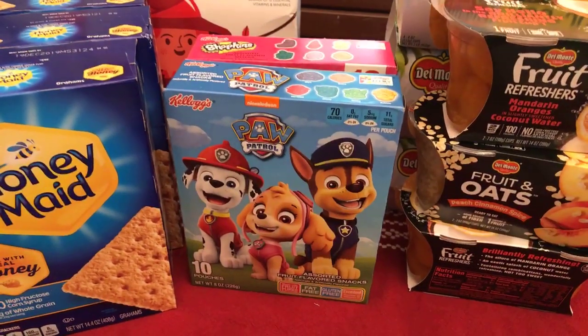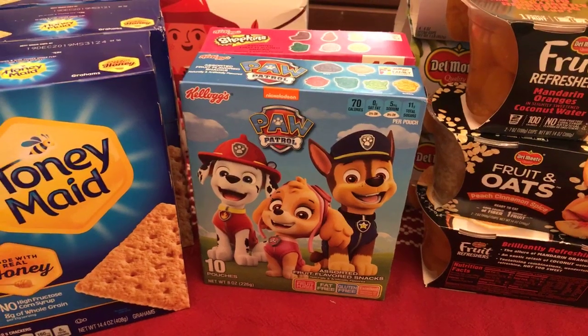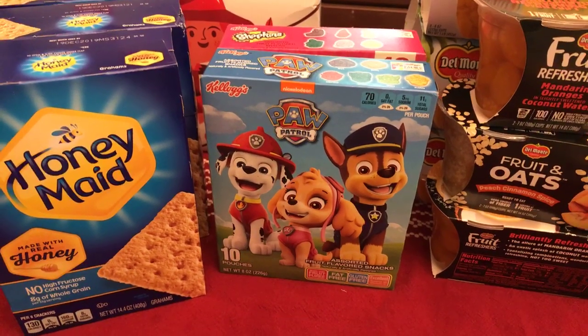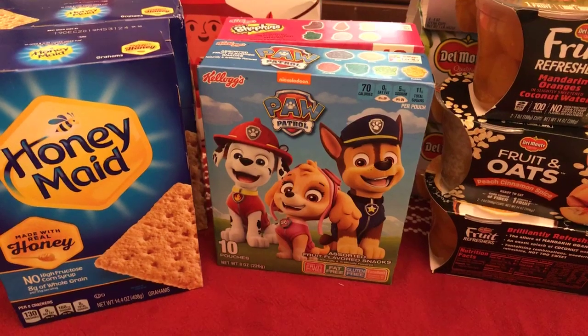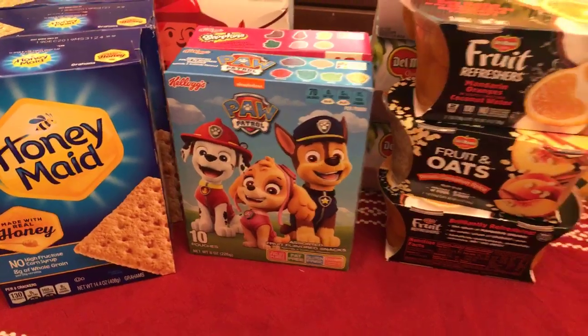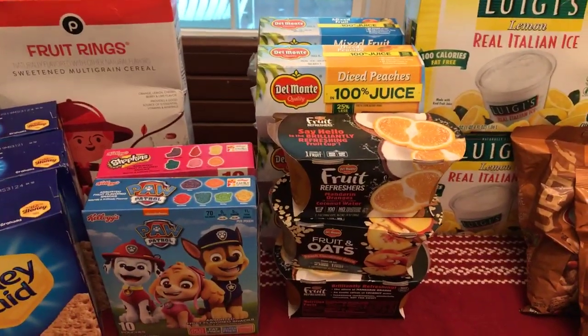Kellogg's fruit snacks are BOGO and there's a dollar-off-two printable — all of these are on the Publix list on Southern Savers. They come out to 87 cents a box after the sale and the printable. With lunches coming up, this is a fun one. We don't normally get them but at about 80 cents I'll gladly start the year off with something fun in the lunchbox.